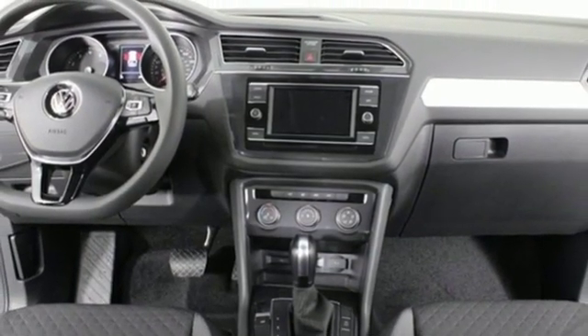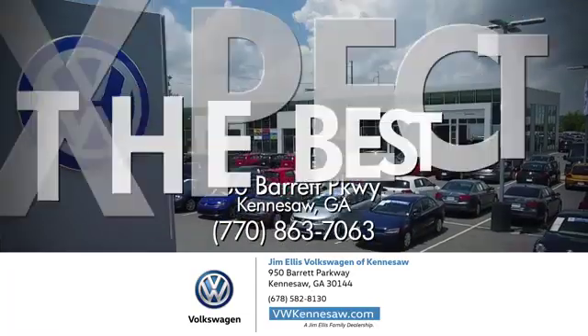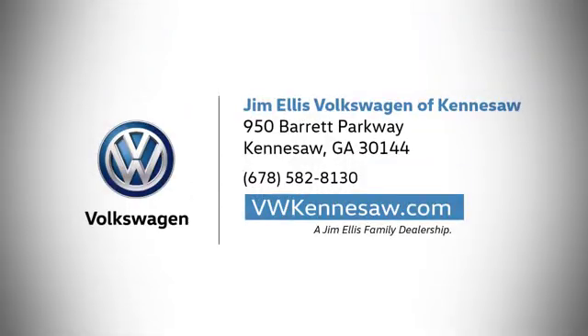where safety and performance come standard. You need to drive it to believe it. See it for yourself today. Always expect the best at Jim Ellis Volkswagen Kennesaw. We're conveniently located on Barrett Parkway in Kennesaw.